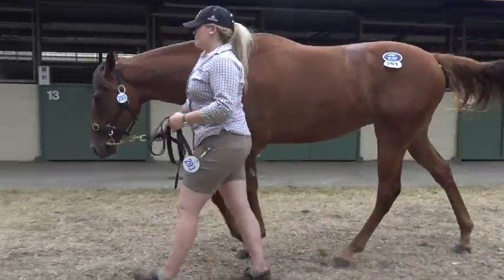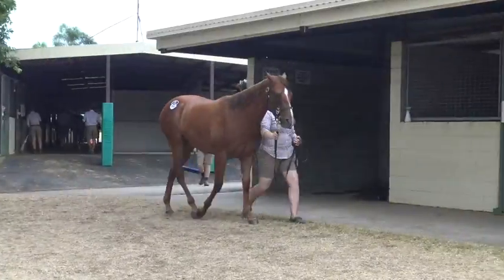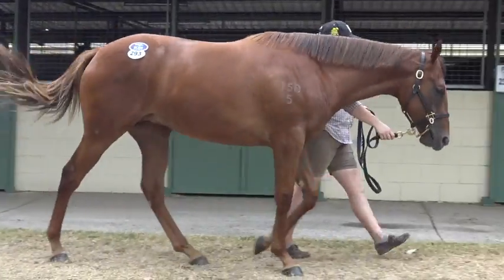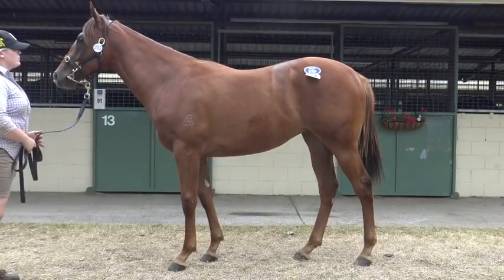The half-sister, Tickling, has since won a race. The pedigree's a solid pedigree that is going to go on and on. We really like her as a sprinting filly, possibly a two-year-old. Who knows?